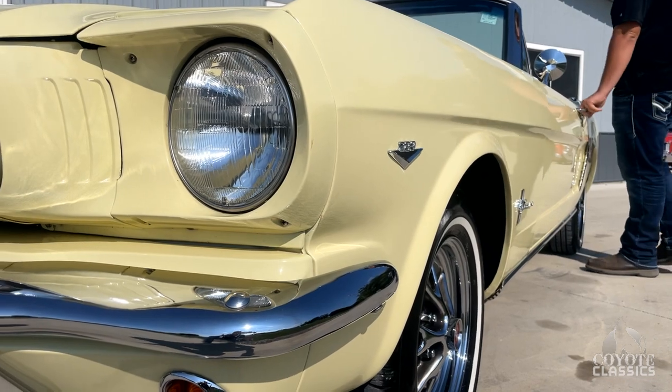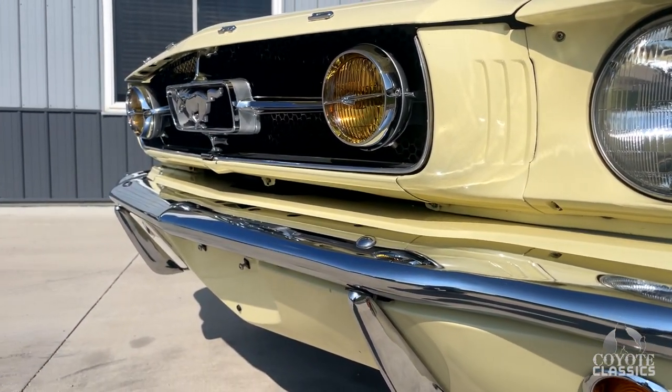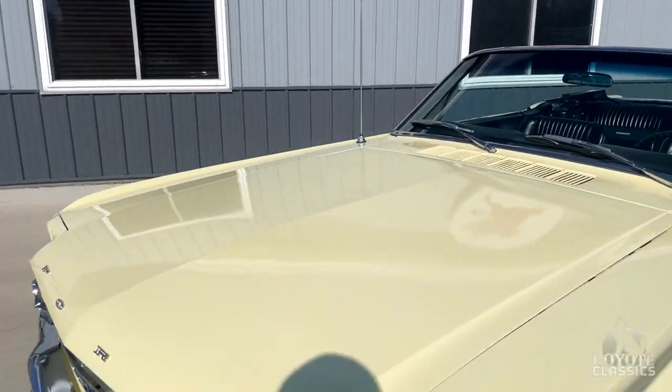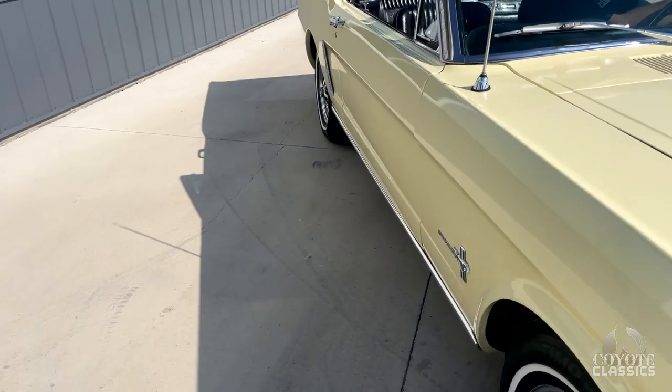If you go to our website CoyoteClassics.com, you're going to see about 15 to 20 photographs of the trunk floor, frame rails, and floorboards. This thing is done super nice underneath — very, very solid, and it's all done in a red oxide primer just like it should be.